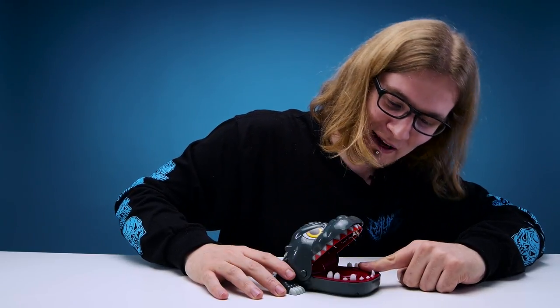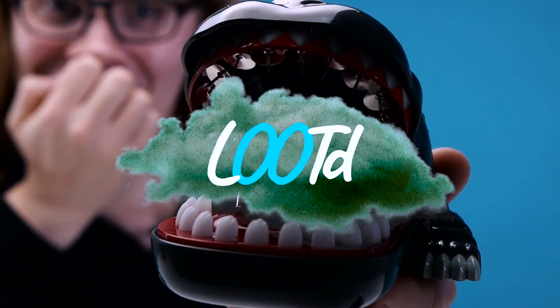That pin looks really sharp and very in my direction. Welcome back guys to another edition of Looted Today. We are checking out this Godzilla thing which I found in Tokyo. Yeah, that's about it.